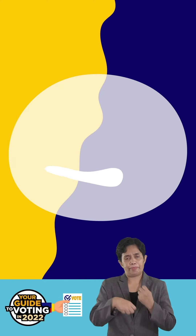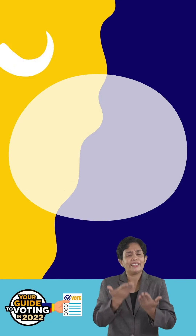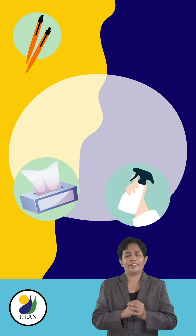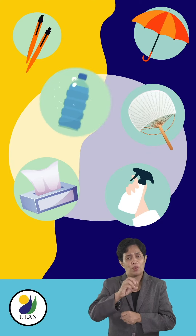Lastly, to make the voting process safer and more comfortable on Election Day, we suggest that you bring your own pen, alcohol, and wipes. You may also want to bring an umbrella, a fan, and your own water bottle.